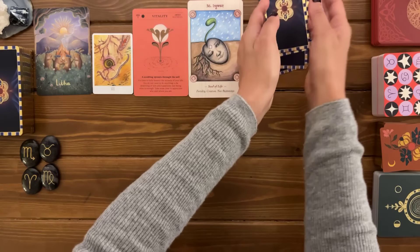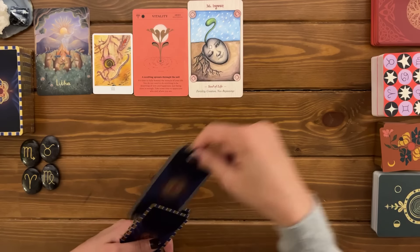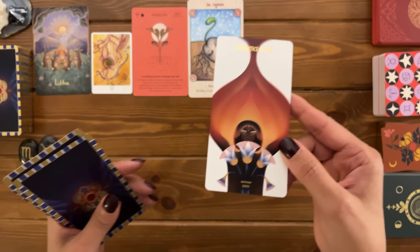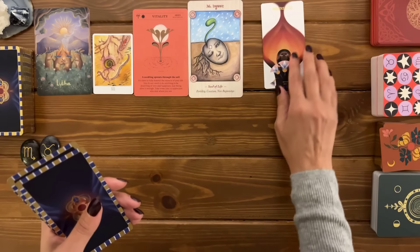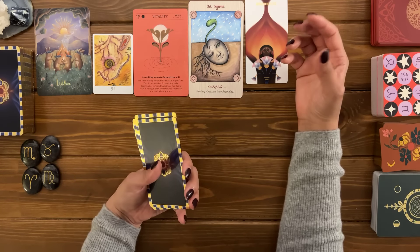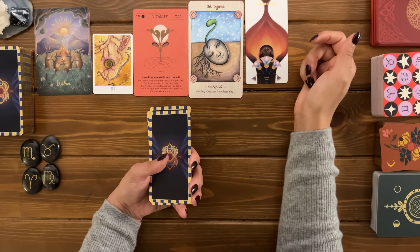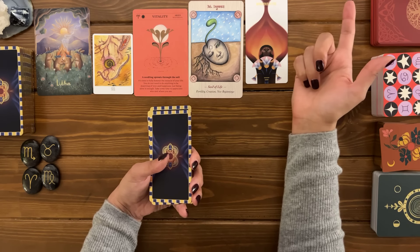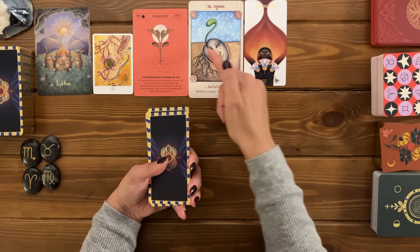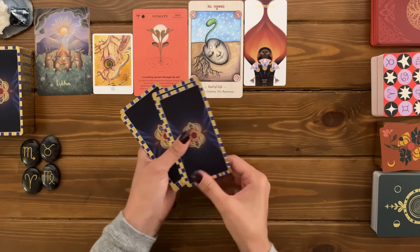Let's take a look at your tarot cards for the first clear message. You have the apprentice of fire — this is the page of wands — clearly marking a new beginning. Wands is summer. Letha is in the summer solstice, so we're clearly talking about the very beginning of summer. Something is sprouting for you. That is definitely timing at this point.